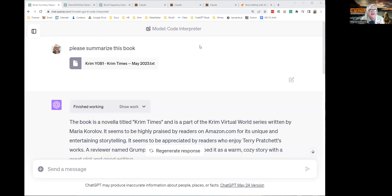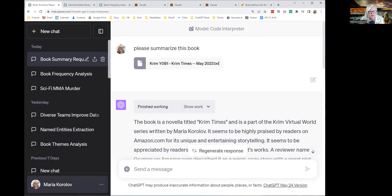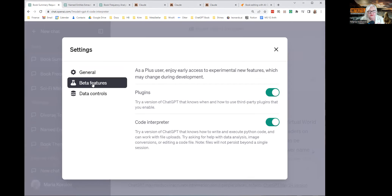This is the Code Interpreter from ChatGPT. The way it works is you go to your name with the three dots, go to Settings, go to Beta Features, and you turn on Code Interpreter.